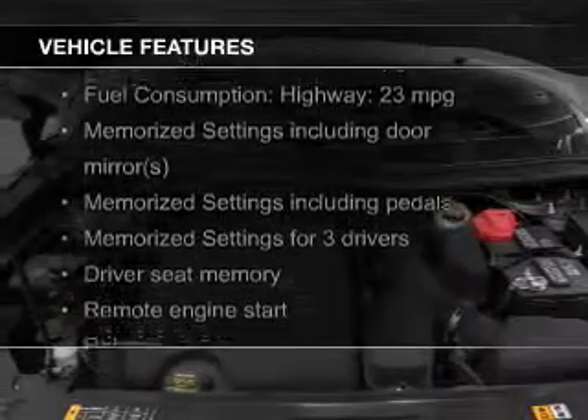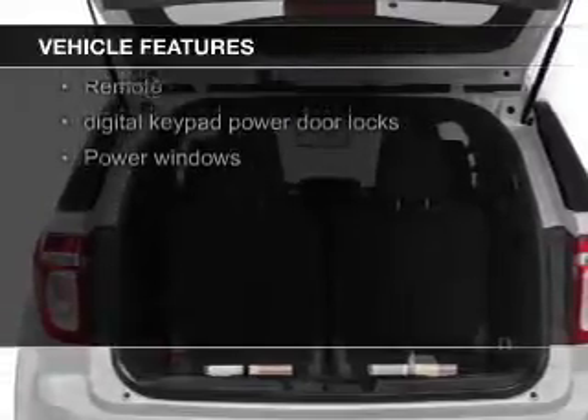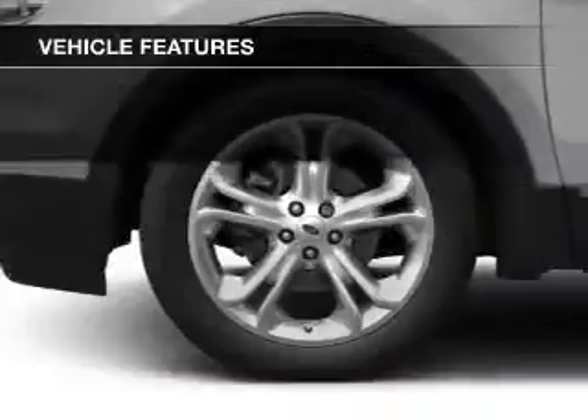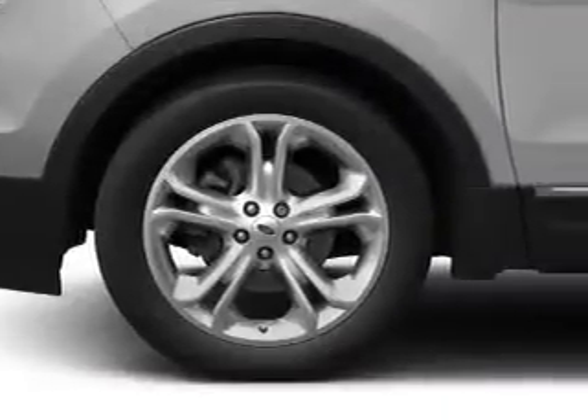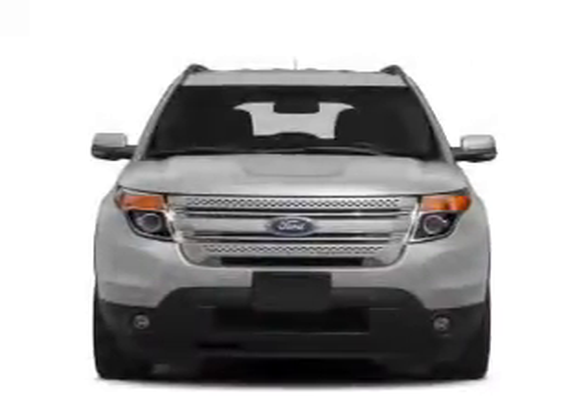The features include leather seats, heated seats, Bluetooth connectivity, Ford Sync voice activation, Sirius XM satellite radio, digital audio input, remote start, memory seats, a premium sound system, and premium rims.